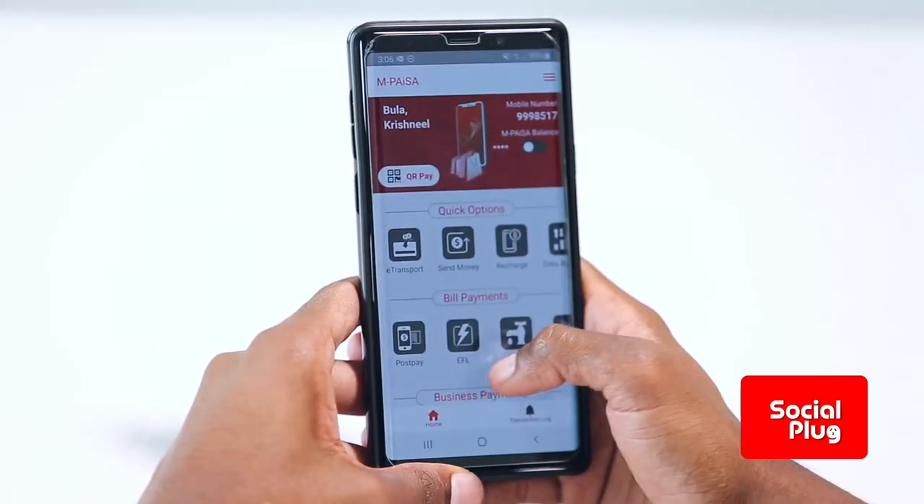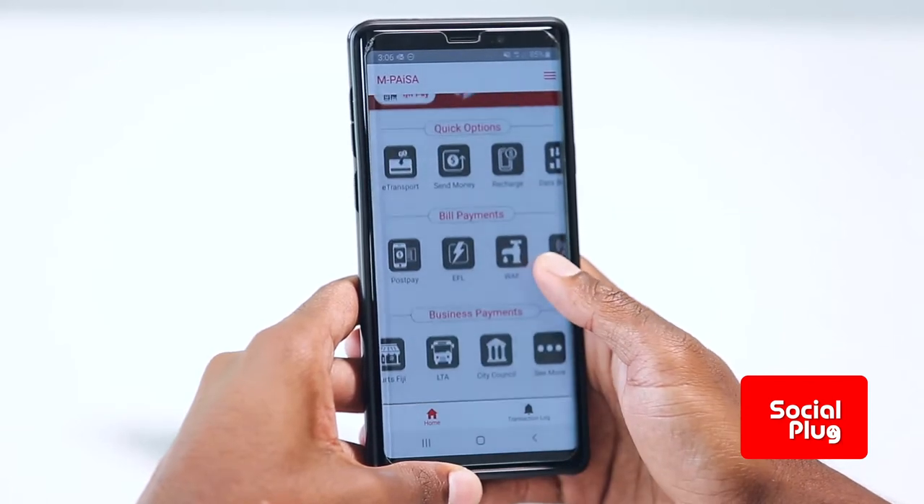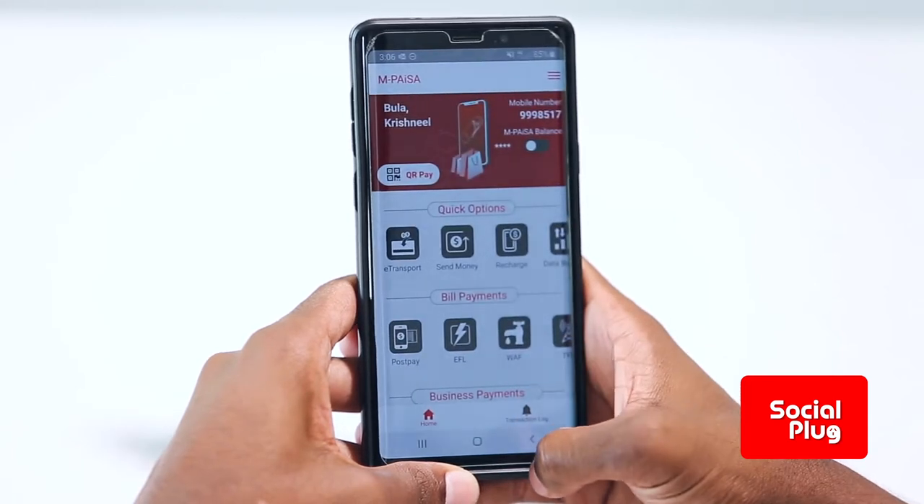So international money transfer is one benefit. You can also send money locally to anyone. We've introduced an M-Paisa app for smartphone users with a scan and pay option where people can scan the QR code at the counter and pay for their grocery shopping. You can pay your water bills, electricity bills, and most of these services are provided at no cost to the consumer. It's convenient, highly accessible, available 24/7.